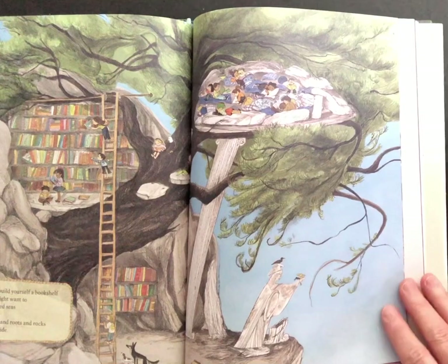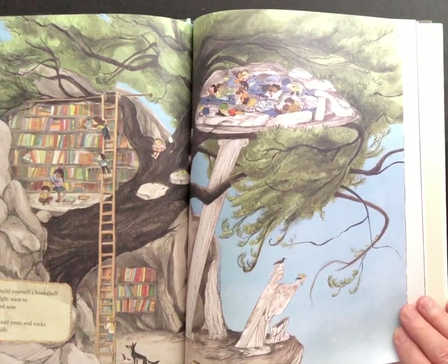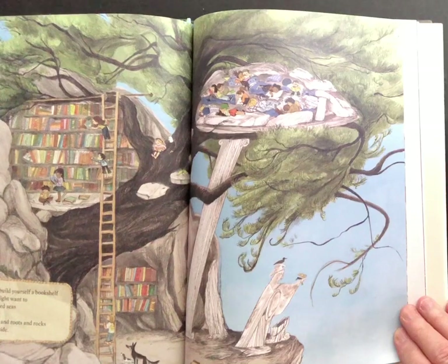You should build yourself a bookshelf, because you ought might want to sail sun-kissed seas or dig a hole through dirt and roots and rocks to the other side.